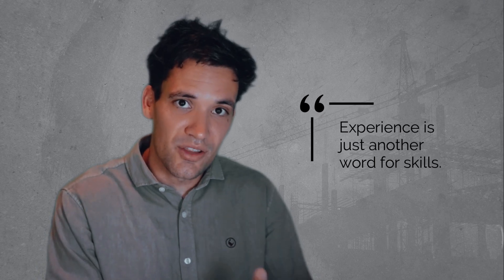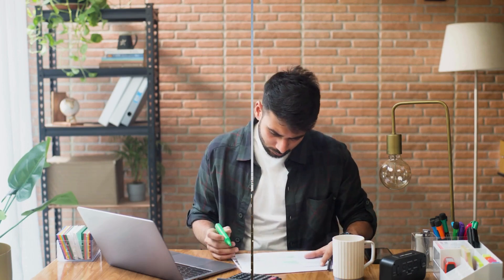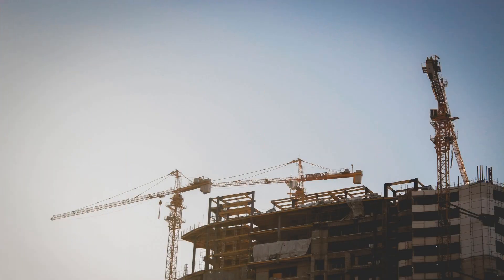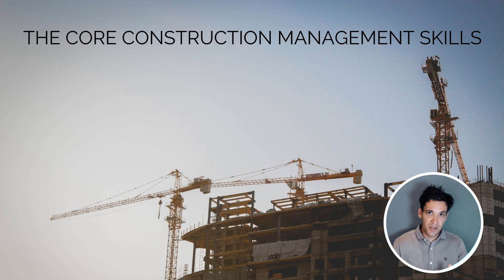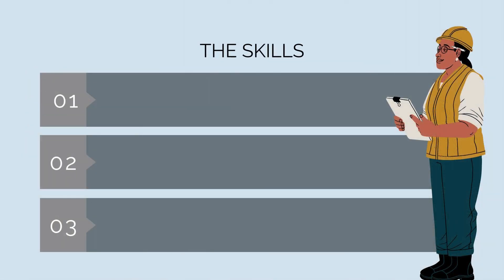Experience is just another word for skills, and the quicker you believe this, the quicker you can start working on filling in the gaps of your knowledge, identifying what you don't know, and making a plan to learn it. In this video, I'm going to be discussing the core construction management skills — what they are, why they matter, and how to learn them.